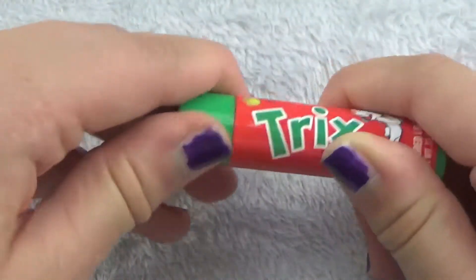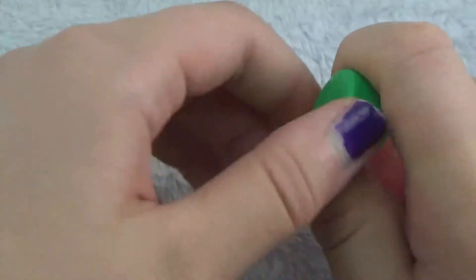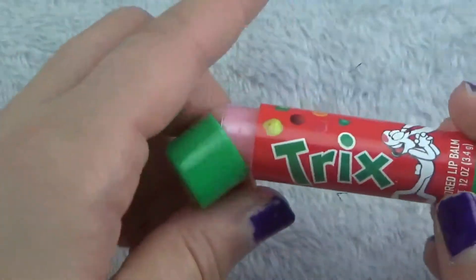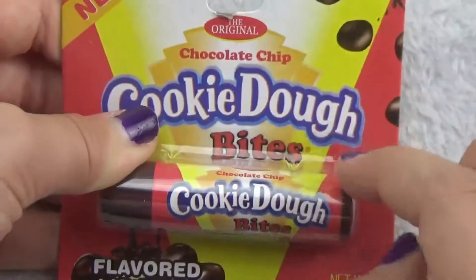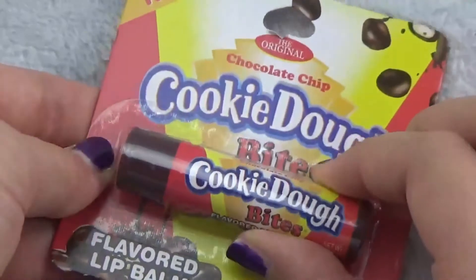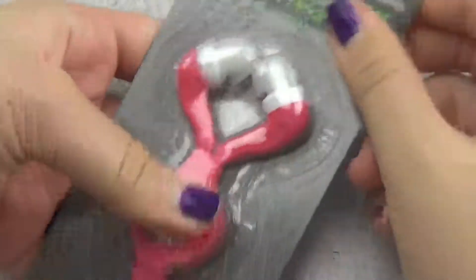I also got some Trix chapstick. They had a lot of weird flavored chapsticks — there was Nerds, Mountain Dew, Trix, Lucky Charms, cookie dough, and more. I decided to get Trix because I love how it smells — if you could smell this you would be dying, it smells so good. I also got cookie dough chapstick, which is actually BB's — what kind of chapstick is cookie dough flavored? I'm excited to try it!